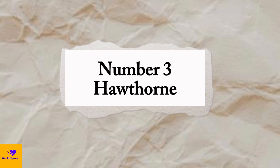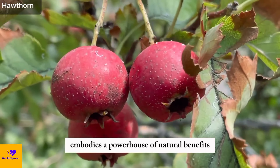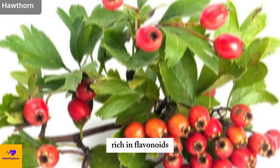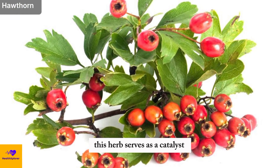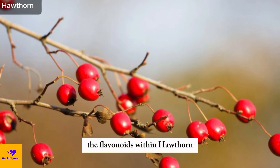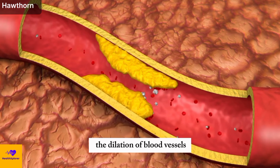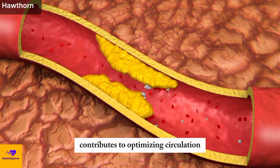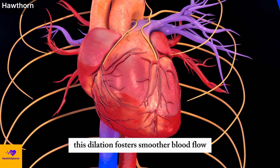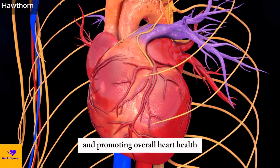Number 3: Hawthorne. Hawthorne, esteemed for its medicinal prowess, embodies a powerhouse of natural benefits, particularly in enhancing cardiovascular health. Rich in flavonoids, this herb serves as a catalyst for improved blood flow and regulated blood pressure. The flavonoids within hawthorne play a pivotal role in the dilation of blood vessels, significantly contributing to optimizing circulation. This dilation fosters smoother blood flow, reducing the strain on the cardiovascular system and promoting overall heart health.